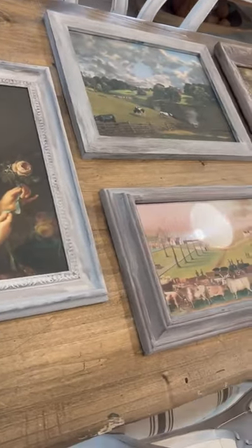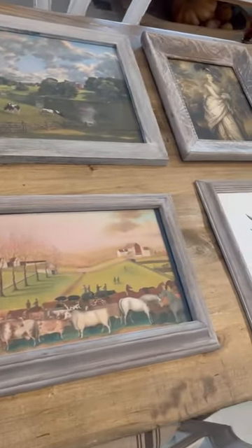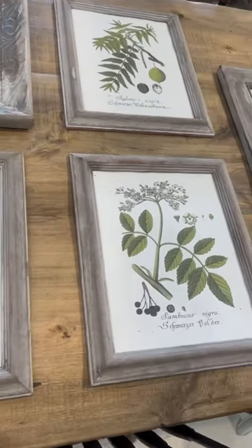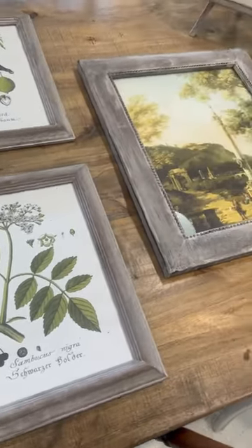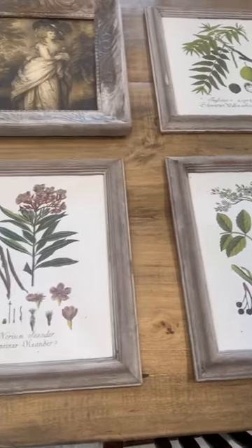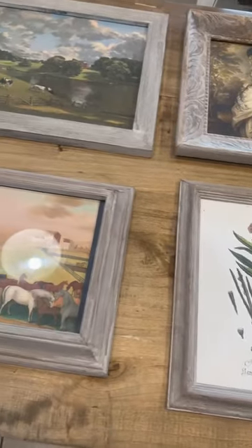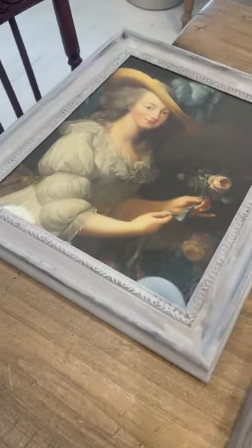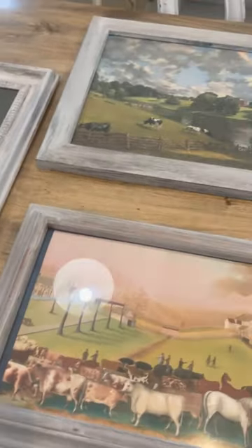We thrifted all these frames for two dollars or less. Zeb got a new printer so now we have the start to a gallery wall. Which is your favorite print? We're looking at turning some of these into decoupage and some of them will just turn into canvases that we sell individually. My favorite person is this one and then my absolute favorite print is this one.